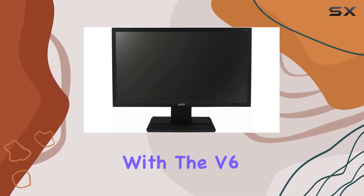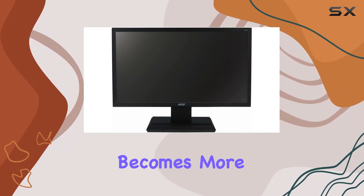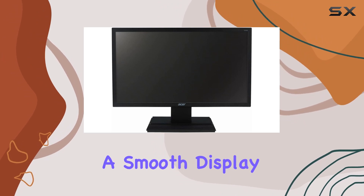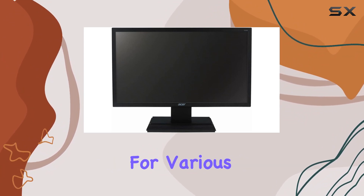Connectivity is a breeze with the V6 series monitors. Equipped with VGA and DVI ports, collaborating with notebooks and tablets becomes more efficient. The 60 Hz refresh rate ensures a smooth display, while the 5 ms GTG response time reduces eye strain, making it suitable for various tasks.